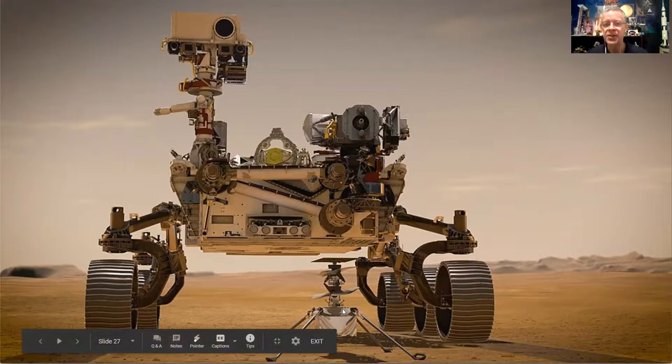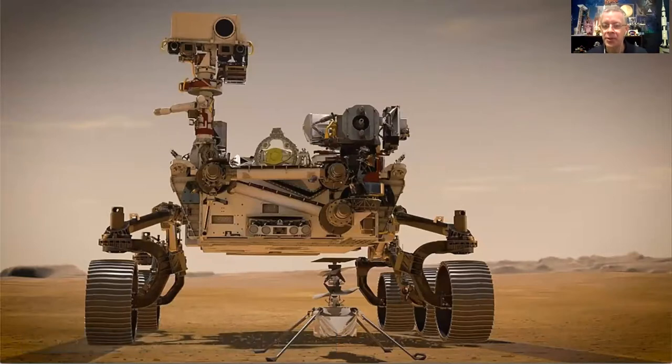If this works, future missions could have larger helicopters. When astronauts go to Mars, drones could be deployed to explore and scout out where the most interesting areas are — to find ice or other resources the astronauts are looking for.